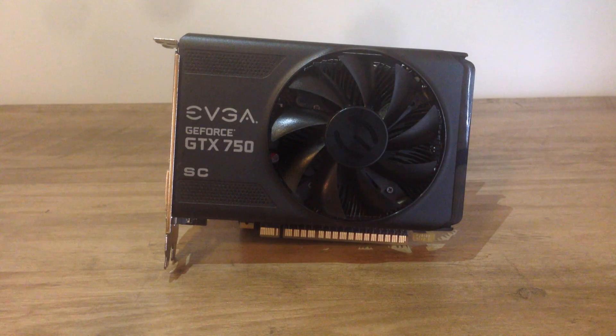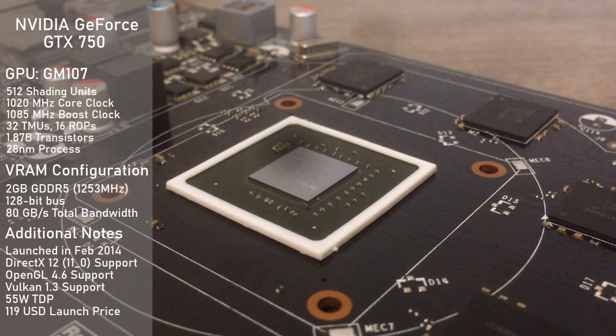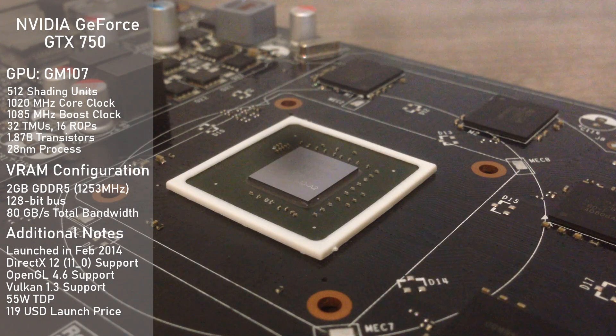Today we'll be focusing on the GTX 750 side of things, as I don't own the fully unlocked GTX 750 Ti. The card is using the GM107 GPU, specifically a slightly cut-down variant codenamed GM107-300A2.